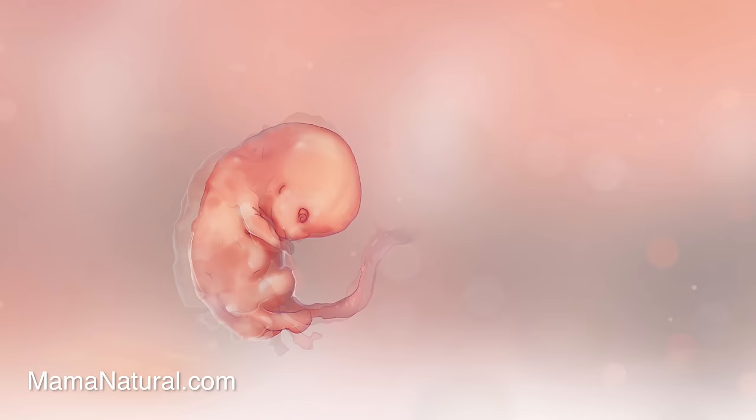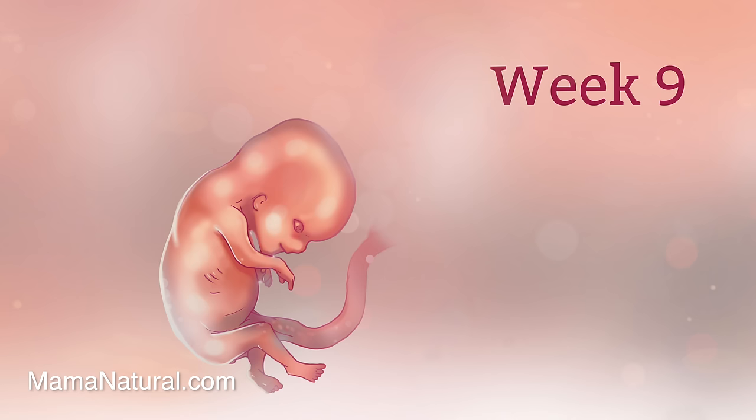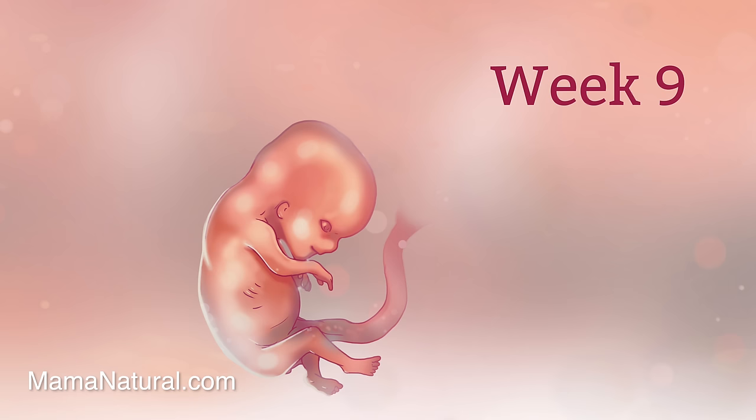Stop the presses — are those actually ten fingers and ten toes? Yes! What a pivotal week it's been. Baby's limbs have lengthened and she's begun to move and dance in the uterus, but mama won't feel her for another couple of months.